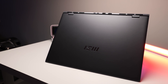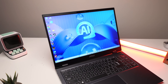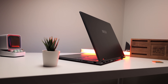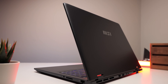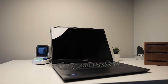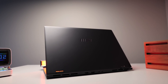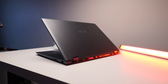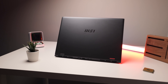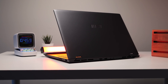To conclude, the MSI Prestige 16 AI Evo is an impressive laptop that combines style, power, and innovation. It is well-suited for professionals and creatives looking for a high-performance laptop with the added benefits of AI technology. While it has its quirks — such as the loud fans and the offset trackpad — its strength in performance and design makes it a decent choice, especially for those seeking a versatile and dependable computing companion. Thank you for watching this review, and if you found it helpful, please consider liking and subscribing for more tech content. This is David from Real Hardware Reviews, signing out.